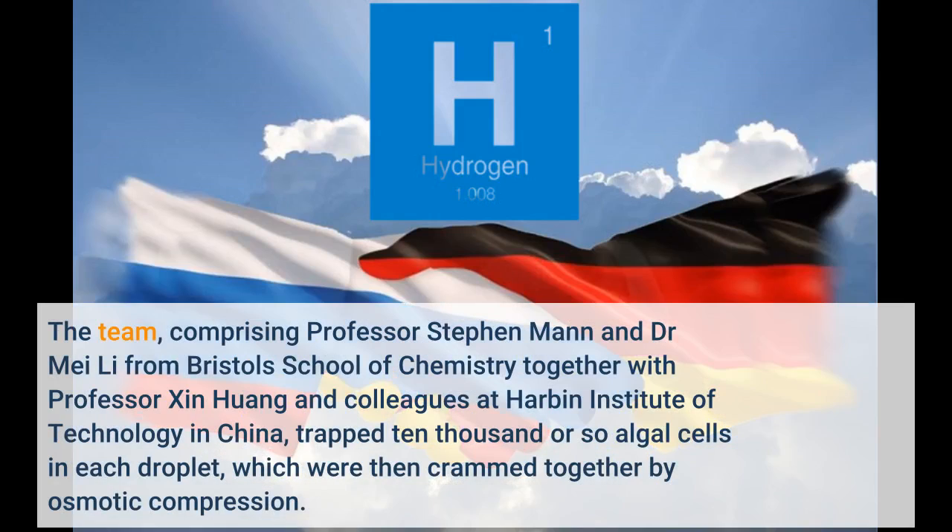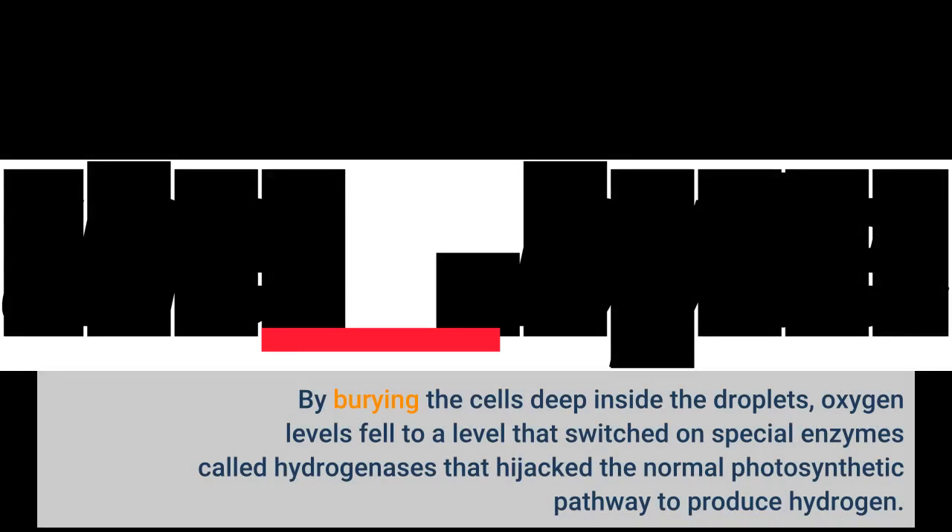The team, comprising Professor Stephen Mann and Dr. Mei Li from Bristol's School of Chemistry, together with Professor Xin Huang and colleagues at Harbin Institute of Technology in China, trapped around 10,000 algal cells in each droplet, which were then crammed together by osmotic compression. By burying the cells deep inside the droplets, oxygen levels fell to a level that switched on special enzymes called hydrogenases, which hijacked the normal photosynthetic pathway to produce hydrogen.